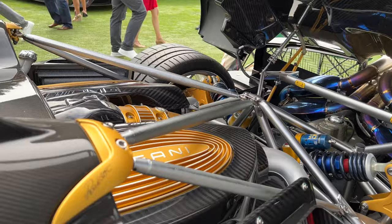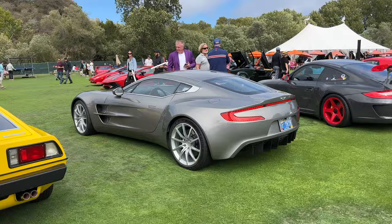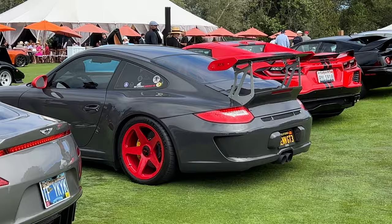I've seen this one on Instagram. We saw this in town earlier. GT3 RS with HREs.